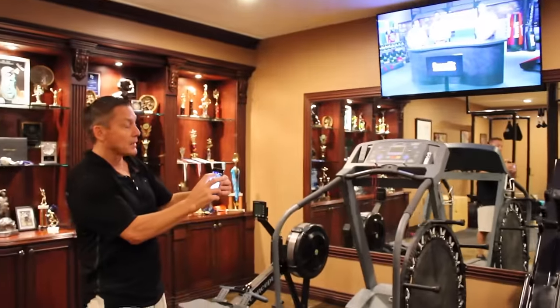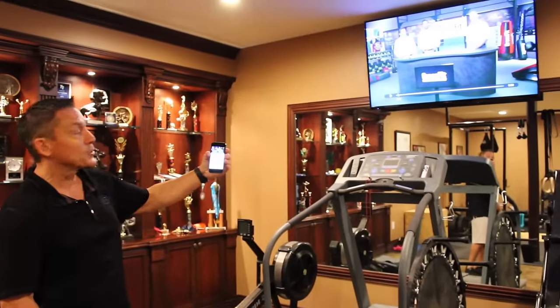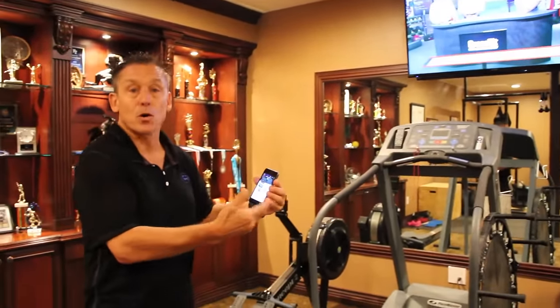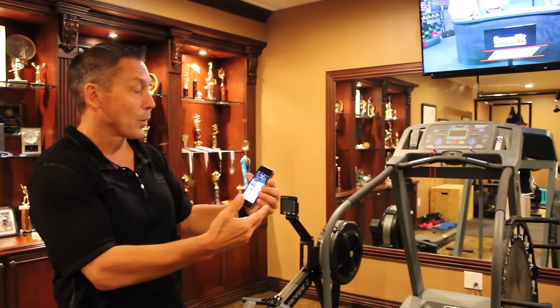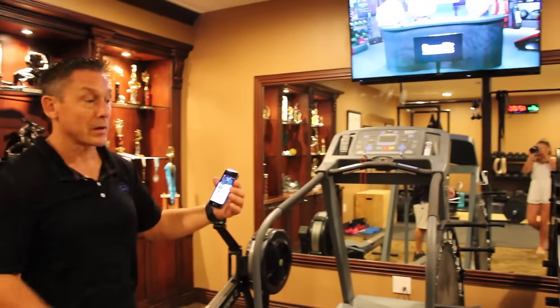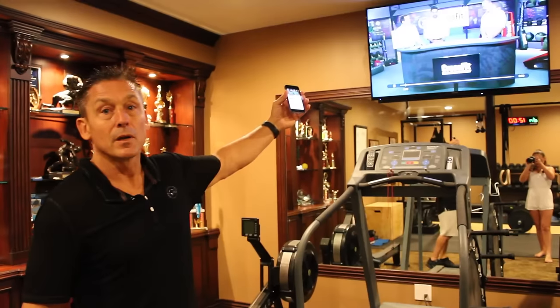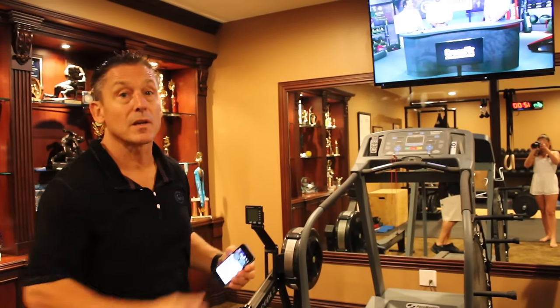The interesting thing is because we have this smart home technology, I can stream whatever I want on this TV. For instance, if I wanted an instructional workout video, or anything that we have on our phone, we have the capability to stream it on this TV or any other TV in the house as well.